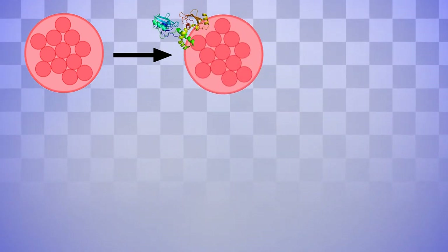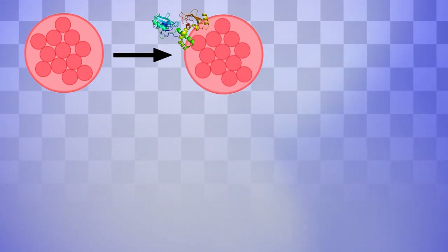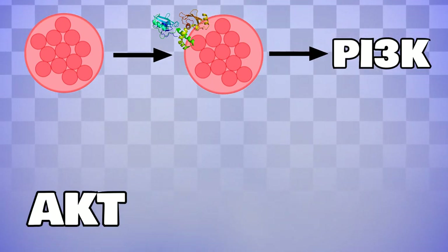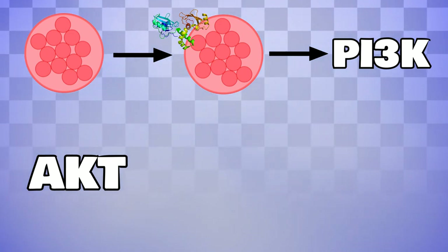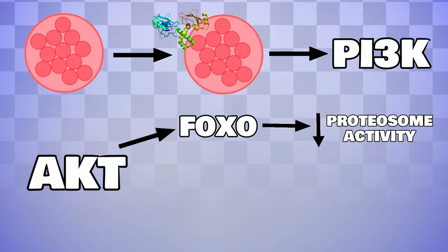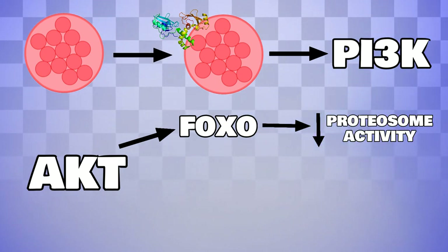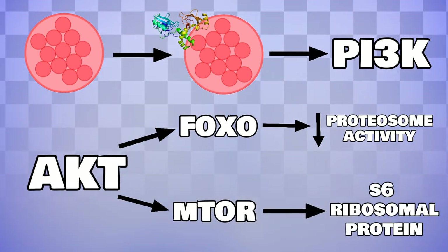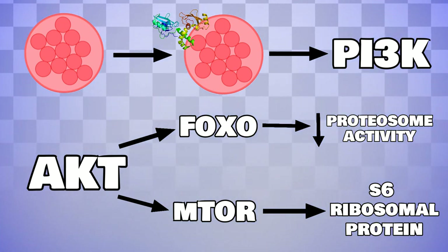Now all of that was a lot to take on, so in summary: exercise damages your cells, and in response the body increases protein synthesis to repair or replace damaged muscle fibres. A growth factor will bind to the surface of a muscle cell using a tyrosine kinase receptor. This will activate PI3K, which in turn activates AKT. This AKT downregulates FOXO-mediated proteasome activity to stop unneeded proteins from being broken down, at the same time phosphorylating MTOR, which in turn phosphorylates S6 ribosomal proteins, leading to protein translation and increased protein synthesis.